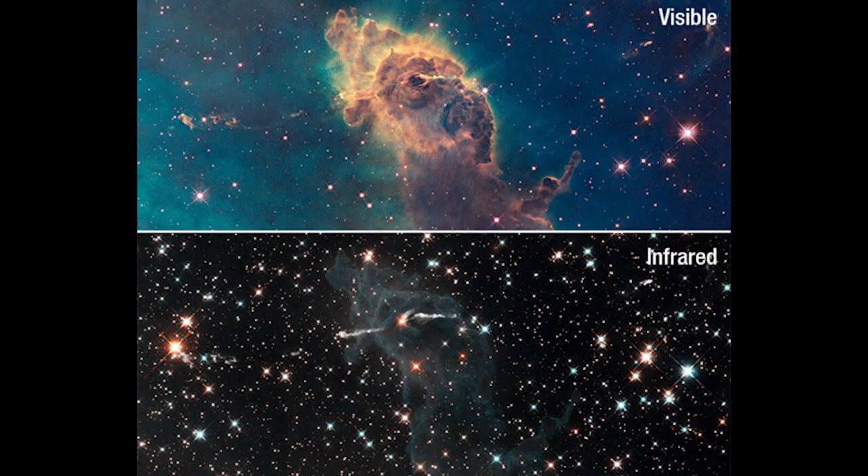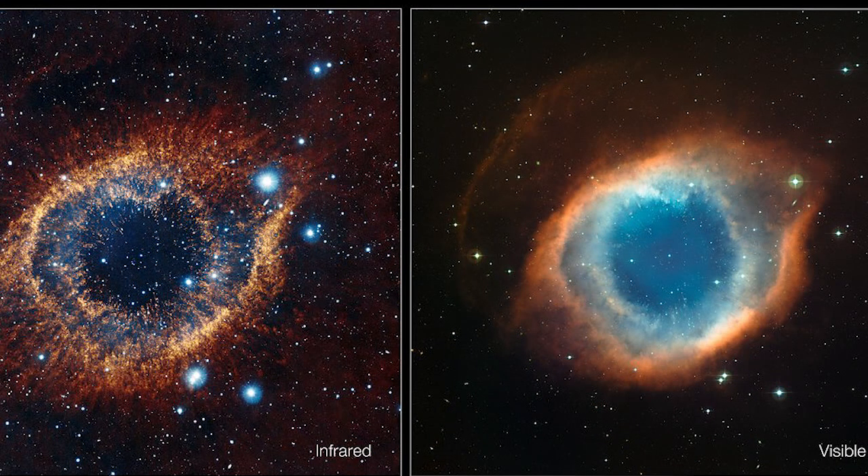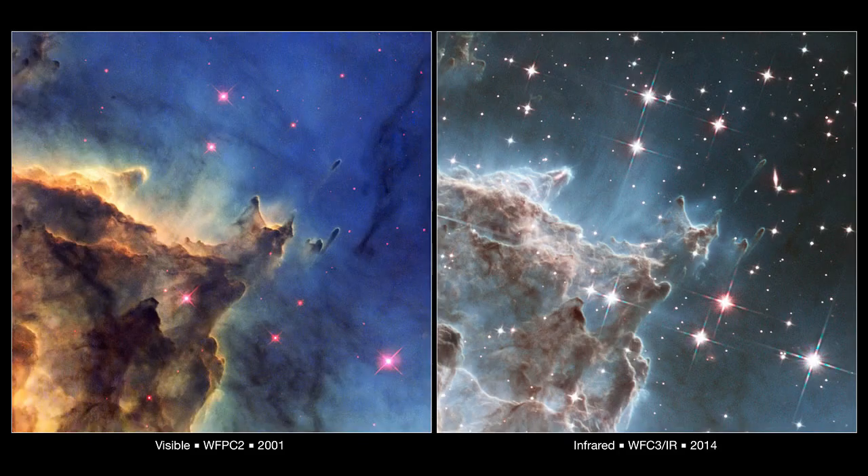The second big advantage of James Webb having the infrared range is that stars and planets that are just forming lie behind the dust and gas that surrounds them. This dust absorbs all the visible light, so we can't see through it. However, infrared light emitted by these regions can penetrate out of the surrounding dust, and hence we can see the formation of stars and planets inside the dust.